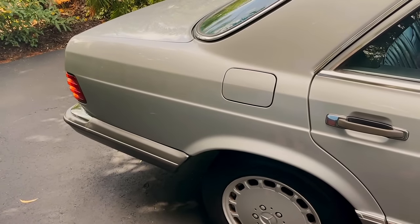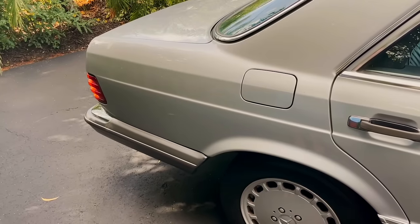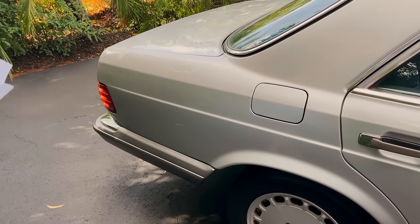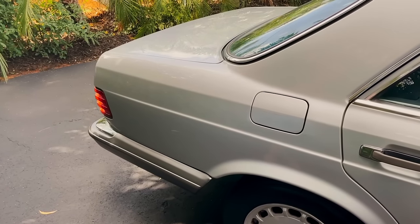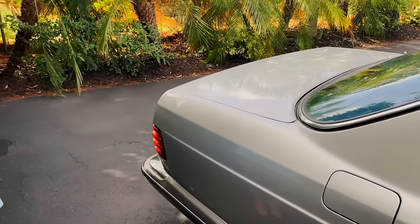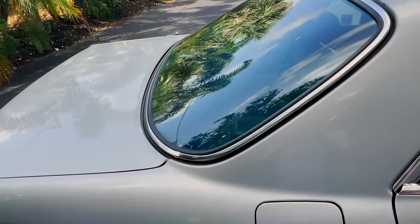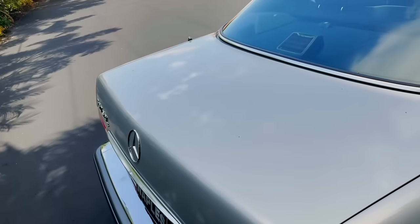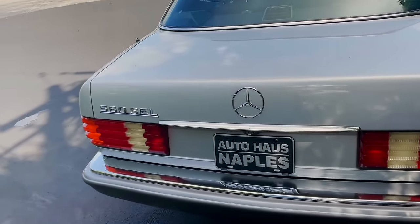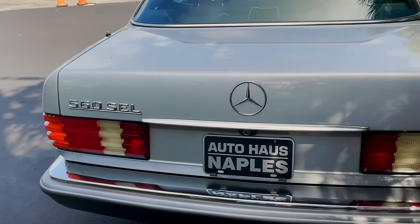This is part of the second series, which was revised from the first. The second series runs from 1986 to 1991, so this one is right in the middle. It's got that facelift look — I love it over the first ones. They really refined the features throughout.